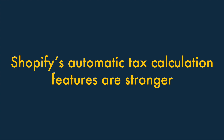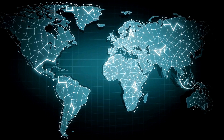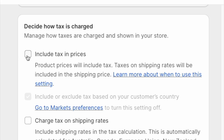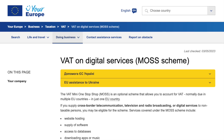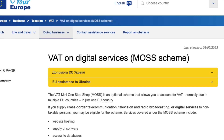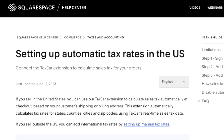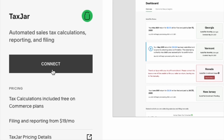Five: Shopify's automatic tax calculation features are stronger. One of the key challenges of selling online is dealing with lots of different tax rates and pricing your products accordingly. Shopify can simplify this process considerably for merchants. Additionally, Shopify makes it easy to automatically apply the EU's complex VAT MOSS tax rates to digital products. By contrast, Squarespace's offering here is very limited — its automatic tax calculation features are only currently available in the USA and involve installing a third-party app.